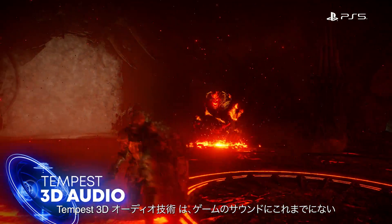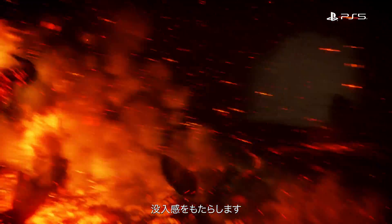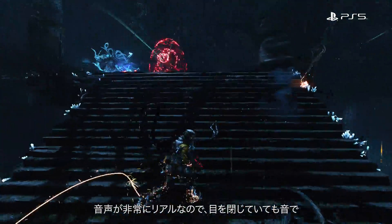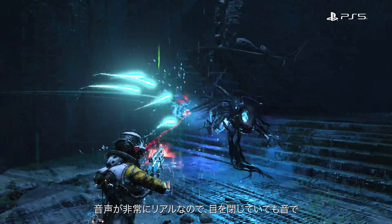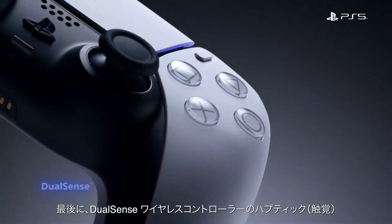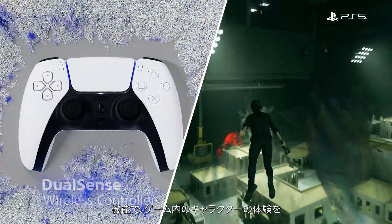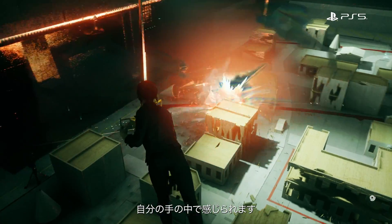Tempest 3D audio tech brings an unparalleled sense of immersion to the sound of the games. With audio so real, you may not even need to see the enemies to know exactly where they are. Finally, the DualSense controller has haptics that let you feel through your hands what your character is experiencing inside of the game.